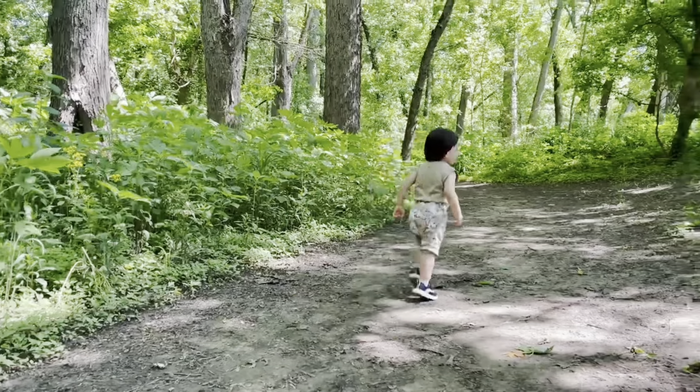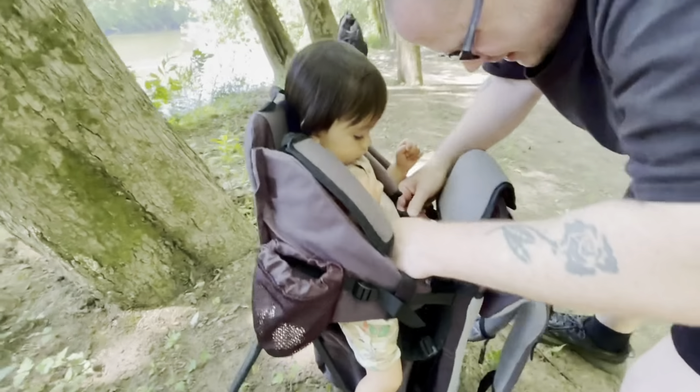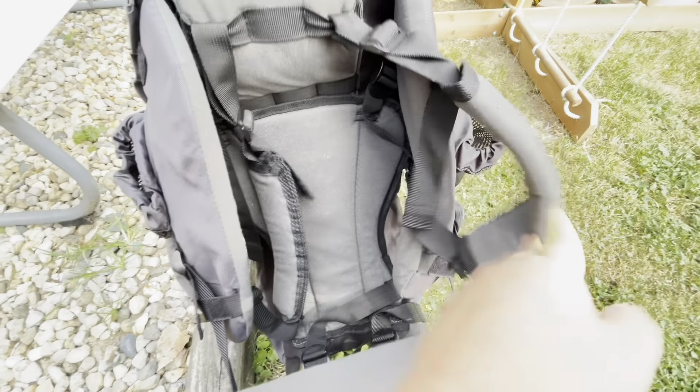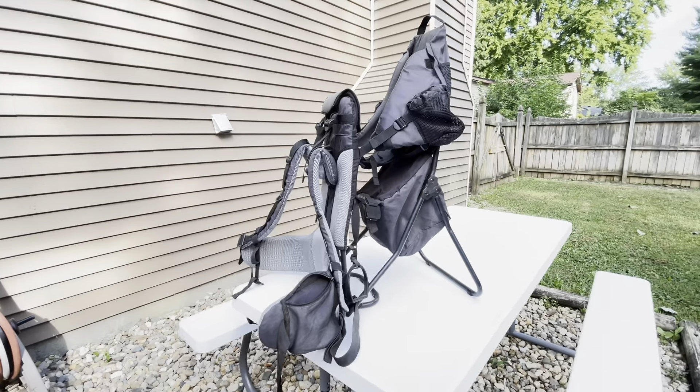This is a short video clip where my husband was trying to put our child back in the baby carrier, and it was very easy. We really like that it has safety belts and foot stirrups, which keep our little one in a secure position and comfortable when he falls asleep.